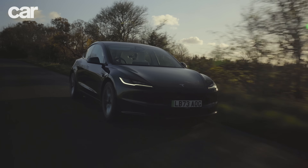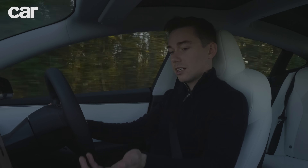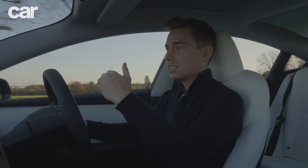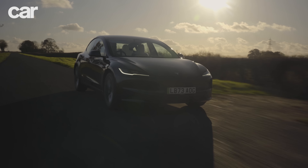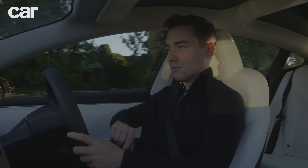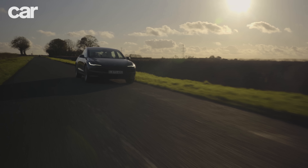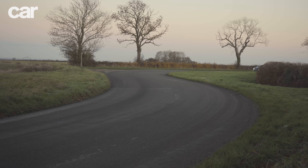A few things are annoying: the lack of stalks behind the steering wheel and no indicator stalk. Also the lack of Apple CarPlay is a shame — it means you can't sync your phone properly. And there's a new silvery trim around the lower part of the dashboard that reflects up onto the windscreen, which seems like a simple oversight they should have caught in testing — it's quite distracting. But other than that, this is definitely a step forward from the pre-facelift Model 3, which wasn't a bad car to begin with. So this is a very good benchmark.